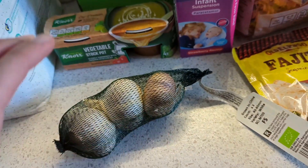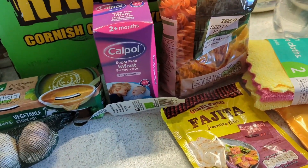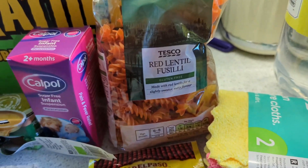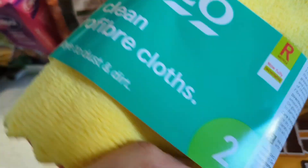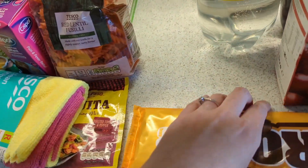Some of these will make sense when I do my meal plan. We've got garlic, and then I needed a top-up of Calpol because everyone seems to be coming down with colds now. Then we've got red lentil fusilli, which is different — but it's for one of the meals. Fajita powder as well. And I did a top-up of two more microfiber cloths because they get super dirty and stained and used quite a lot.